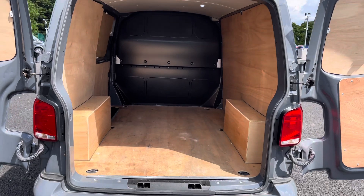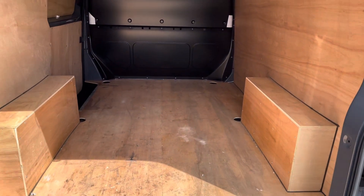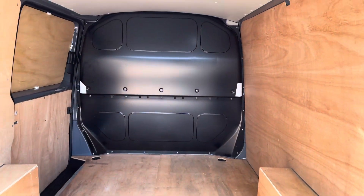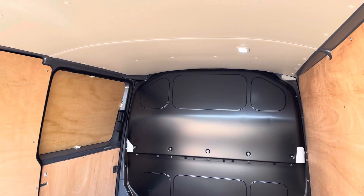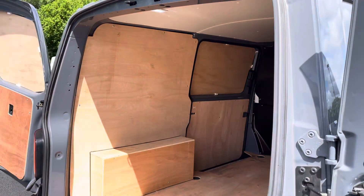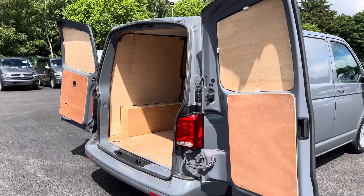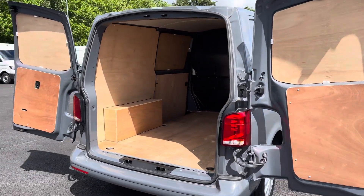Opening up the rear barn doors now reveals a fantastic ply-lined interior. You have lashing rings across the surface of the floor for load restraint, and you will even benefit from LED ambient lighting in the ceiling for added visibility. The rear barn doors also open up nice and wide to allow you to back up to a loading bay, making loading goods into this vehicle simple and easy.